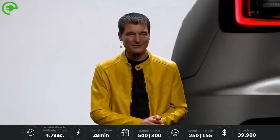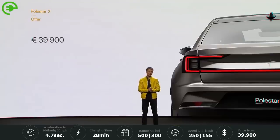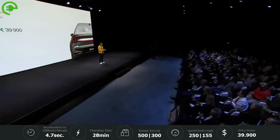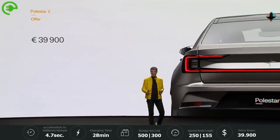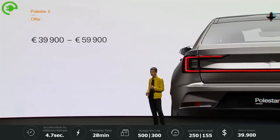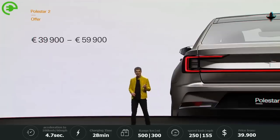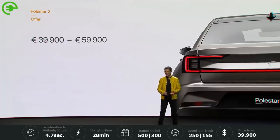At launch, Polestar 2 will start from 39,900 euros. And at launch, we'll be offering our all-wheel drive 300 kilowatt car for 59,900, which will include the beautiful plus package that contains the panoramic glass roof, pixel LED headlights, the WeaveTech vegan seats, and an awesome Harman Kardon premium sound.